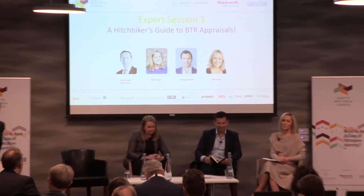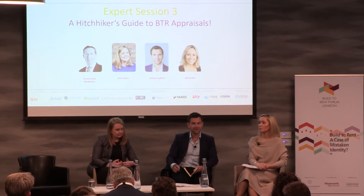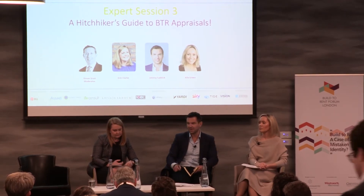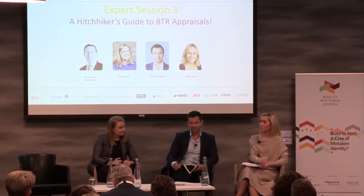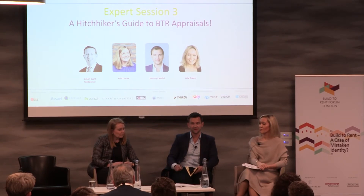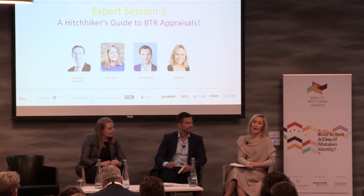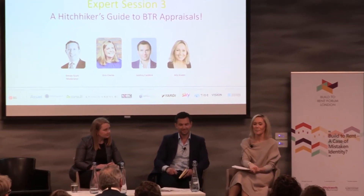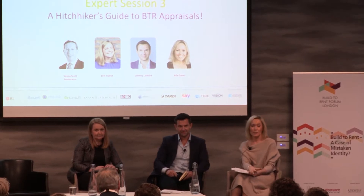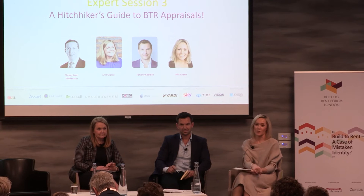I'm Johnny Caddick, founder and managing director of Moda Living. We've got about 2,000 units on site now in Edinburgh, Leeds, Birmingham, Manchester, Liverpool, with a pipeline of about 7,500 units across the UK, down to Brighton, and more coming into London. I'm Alex Green, a director within the Living Capital Markets team at JLL. My role is to provide development and investment advice to investors and developers within the BTR sector.